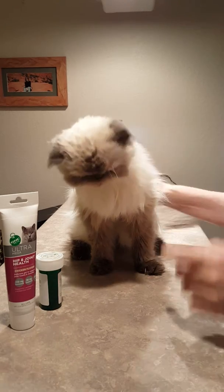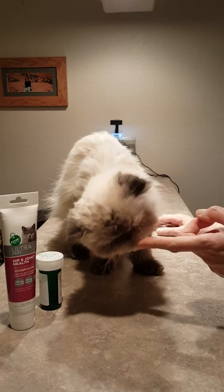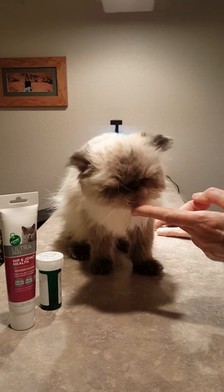Pretty awesome, huh? That's how you pill a cat. Good job, Michael. You're a star.